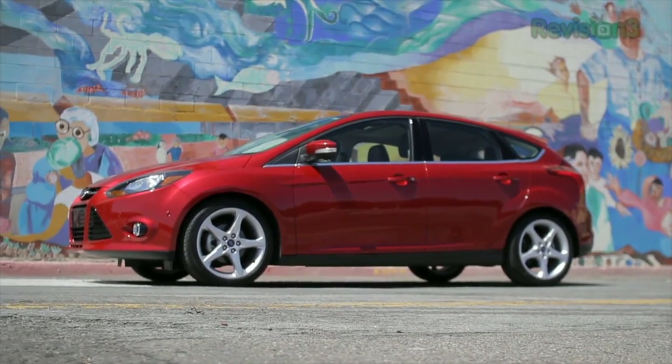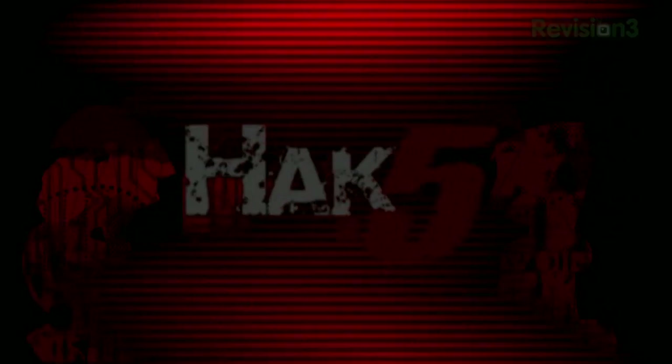Our 2012 CES coverage is powered by Ford. For Hack5, I'm Darren Kitchen here at CES 2012 and I have a real treat for you guys because we've found someone who can talk to us about file systems. I'm here with Jim Thomas from Paragon Software.